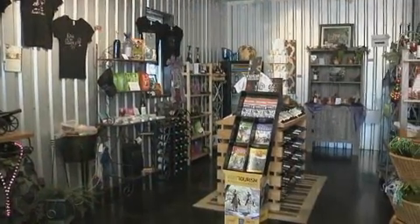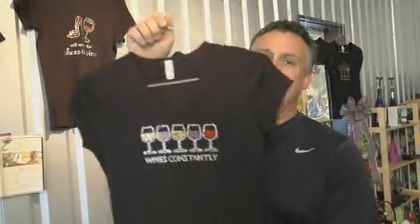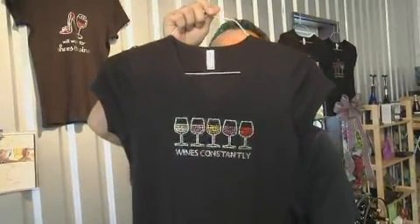We have everything from wedding rehearsal dinners, Christmas parties, school prom parties, alumni parties, picnics, corporate parties — whatever you can think of — and this is where we entertain them. And of course they've also got a gift shop. Wine's constantly — a shirt perfect for our executive producer Shell Wagner. I think I found one for my wife too.